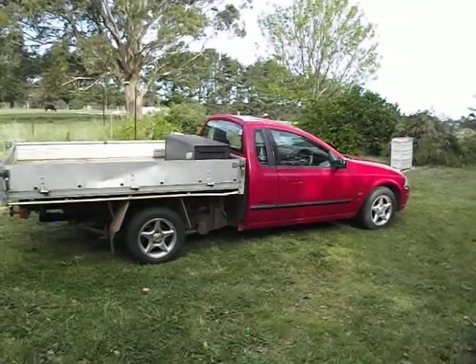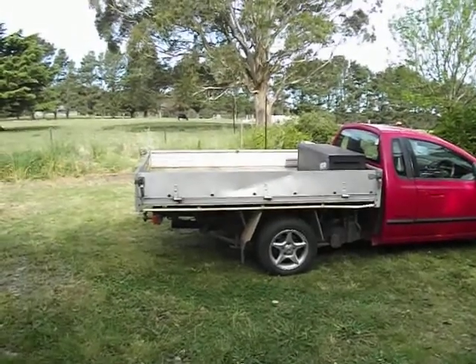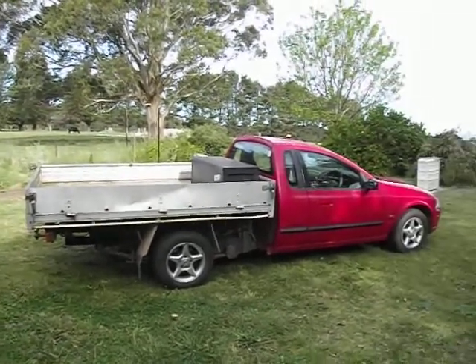Hi, my name is Len. This is my AU Ute. It's a 2000 model, I think series 1.